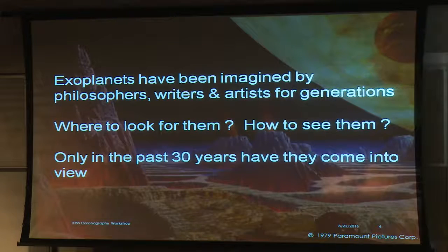Of course there was a lot of imagination about what exoplanets would be — how many would be out there, lava planets, ice planets, planets that are all oceans. We've had lots of imagination, but science is in a position to look for them in many different ways, and now they have come into view during the past 30 years.